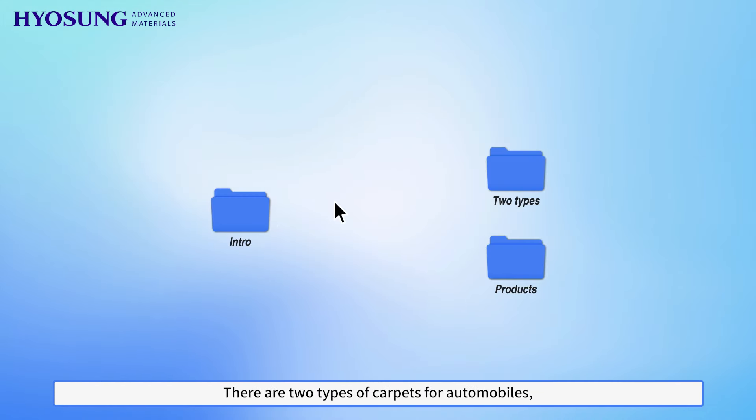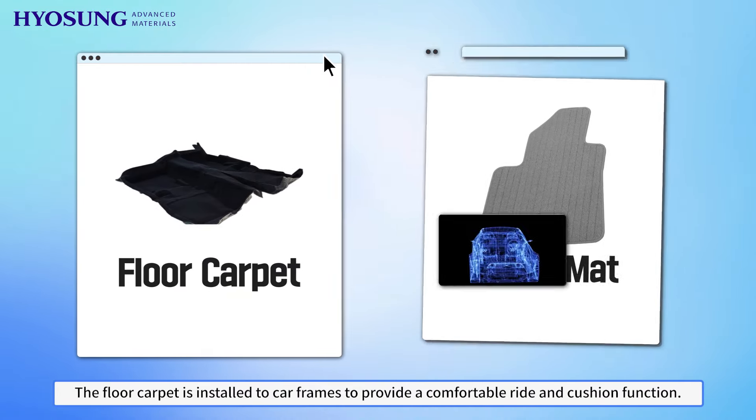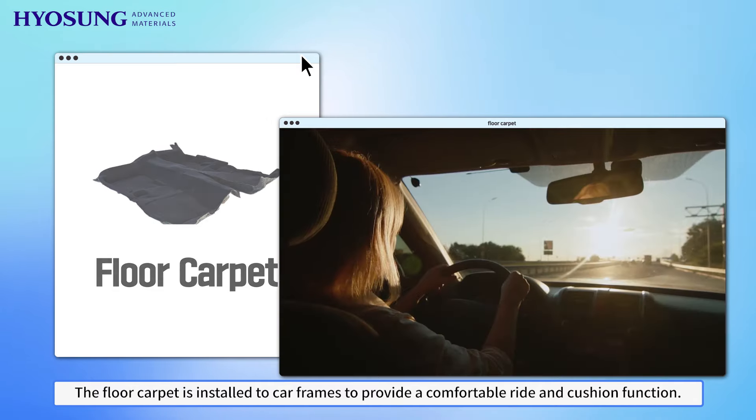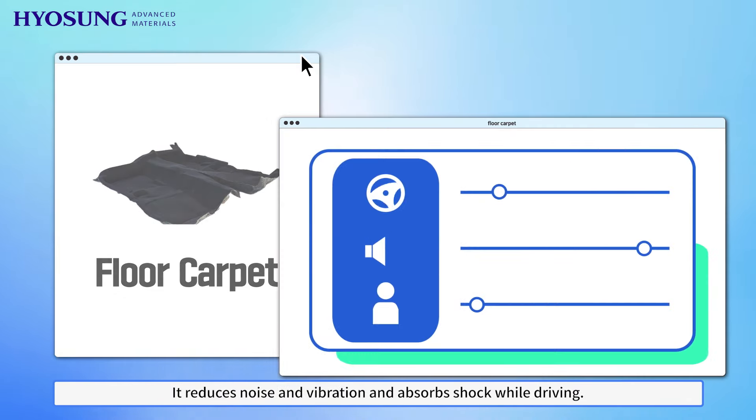There are two types of carpets for automobiles: floor carpet and option mat. The floor carpet is installed to car frames to provide a comfortable ride and cushion function. It reduces noise and vibration and absorbs shock while driving.